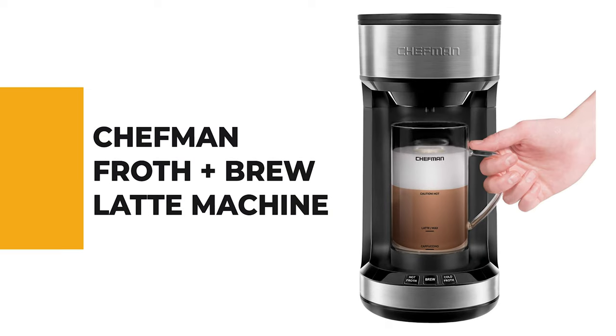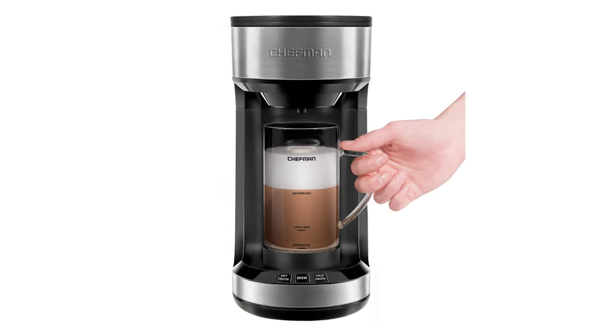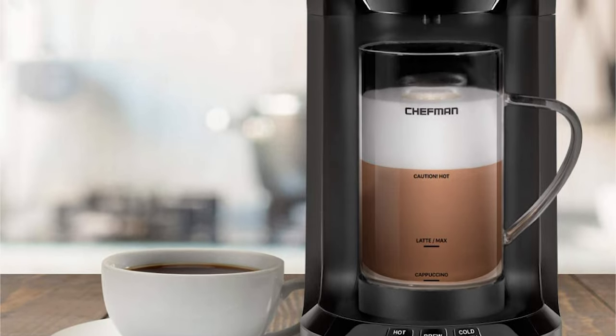Let's start the ball rolling with the best budget option that will not skimp on any desired features. Number 8: Chef Man Froth Plus Brew Latte Machine. This Froth Plus Brew Latte Machine by Chef Man replaces your brewer and milk frother, so making specialty drinks at home is easier than ever. The unique brewer will turn your kitchen into a coffee house.